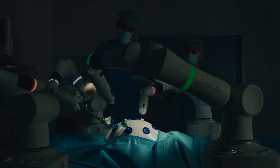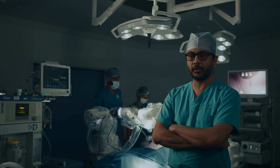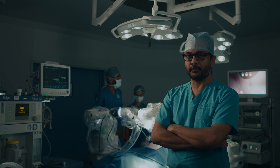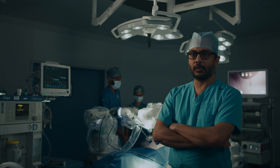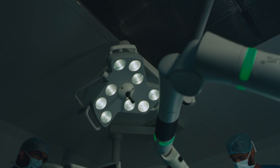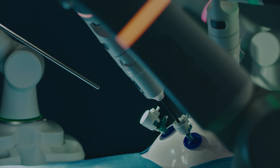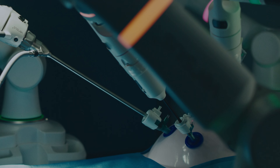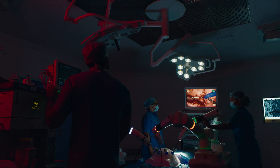Unlike other systems, this system is extremely modular and can be wheeled into any position of our choice. It can also be moved into any theatre in a very short time. This offers all the advantages of a robotic system in terms of ergonomics, instrumentation, as well as the degree of movement of its wrist.